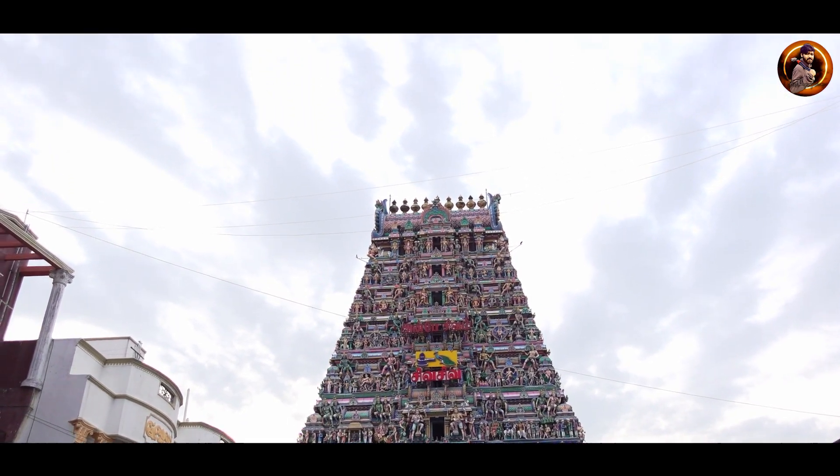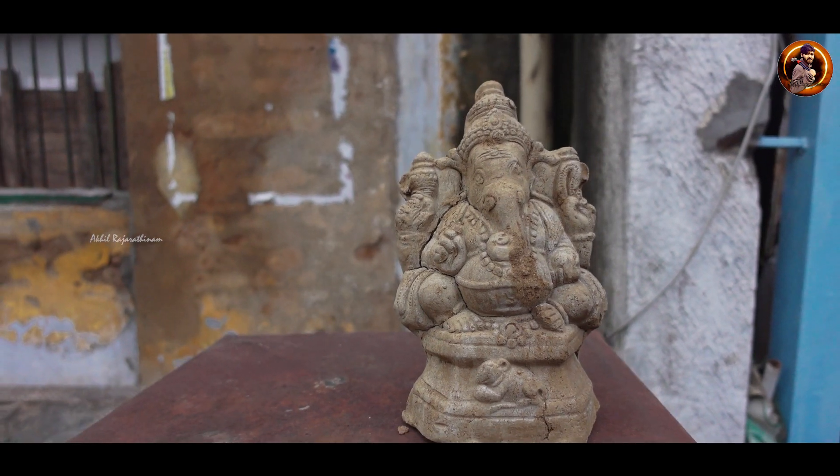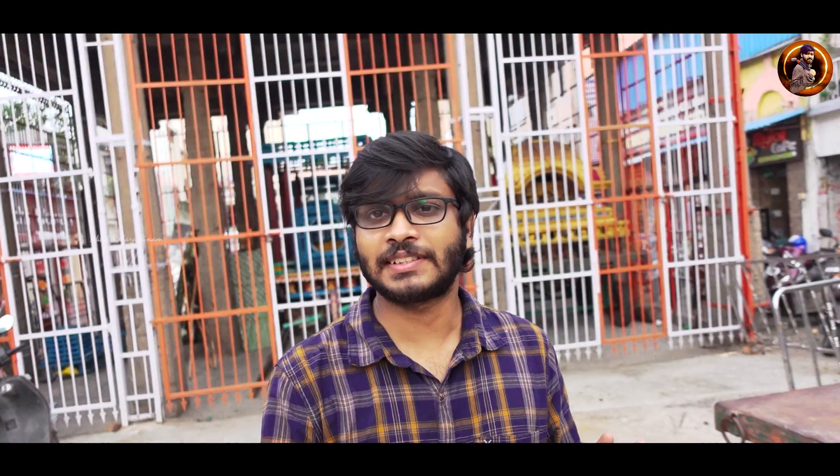The city of Mylapore is a city of Khabali Shura. The city has Dravidian architecture. The city of Shivan is a city of Mylapore, known for Khabali Shura.